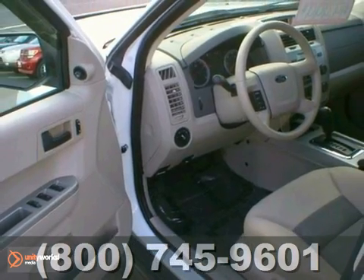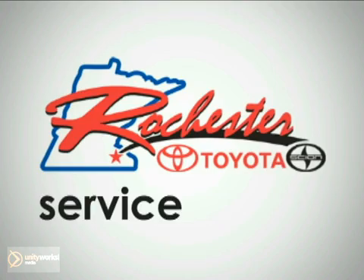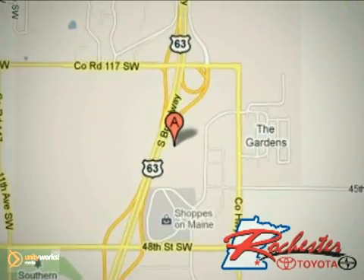See you today at Rochester Toyota Scion. We're all about service and selection. We are conveniently located between 40th Street and 48th Street Southeast on Highway 63 South in Rochester.